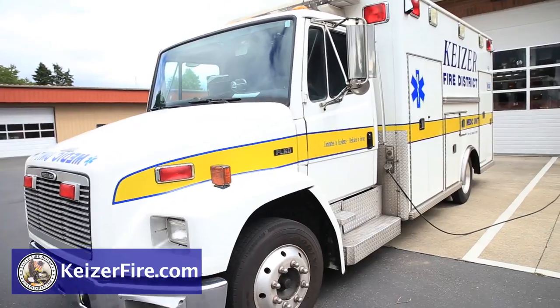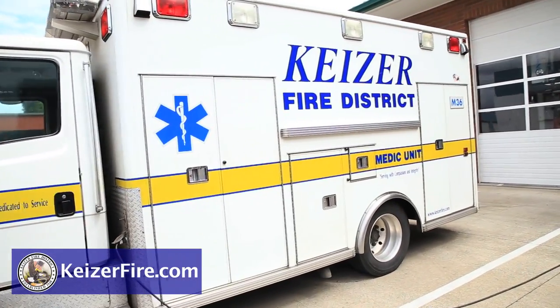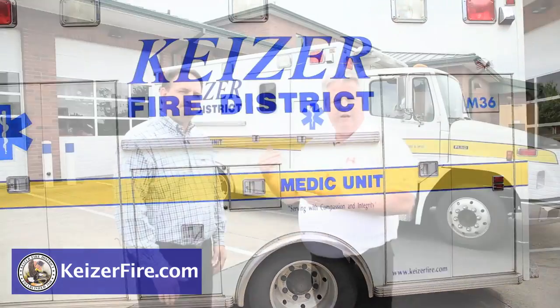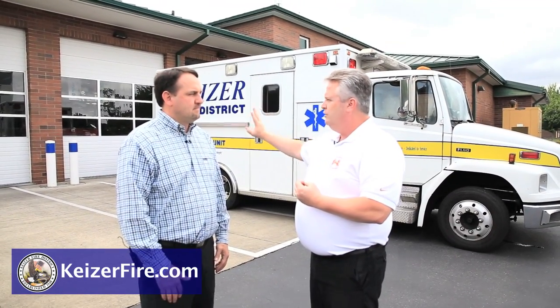So this is Medic 37. It's our spare medic unit, it's our oldest medic unit, and it's a 1999 Freightliner ambulance. The role of this ambulance is to back up the other two medic units. We rotate them like shoes so that you wear them evenly and so the first out ambulance doesn't get worn out too fast — we bring it to second out and then third out. So this is our reserve ambulance.